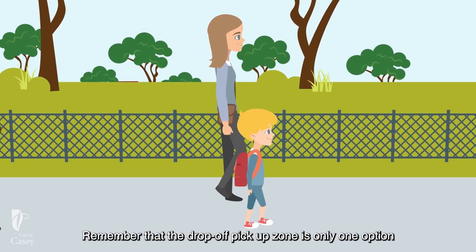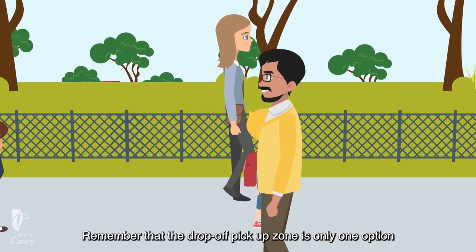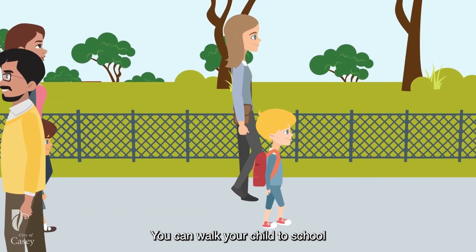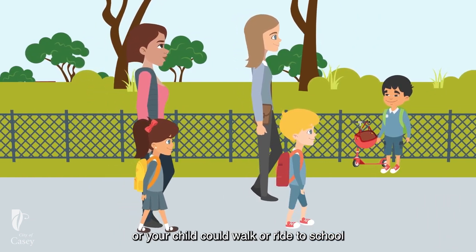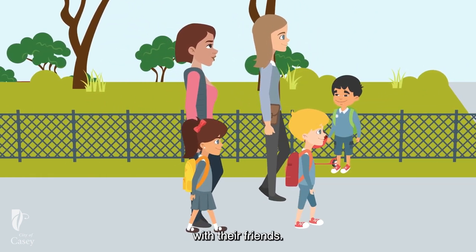Remember that the drop-off pick-up zone is only one option to get your child to school. You can walk your child to school, park nearby and walk together the rest of the way, or your child could walk or ride to school with their friends.